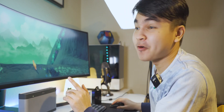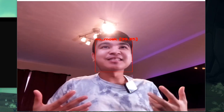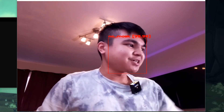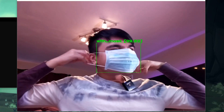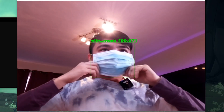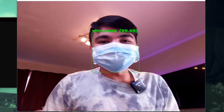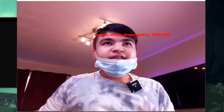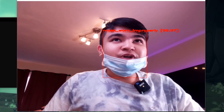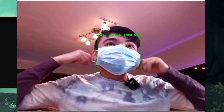Now that our dataset has been trained, we can go ahead and test it out. As you can see, I am not wearing any mask and it has about 99% accuracy. Now I am going to take a mask and try to wear it. As you can see, this is 'with mask.' Now what if I don't wear it properly? If I were to wear it like this, it says 'mask worn improperly.' Now if I wear it back, it looks good.